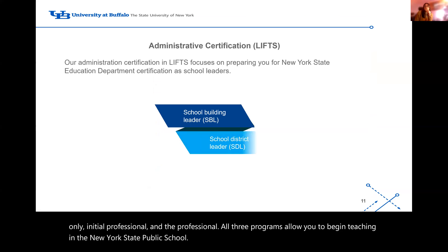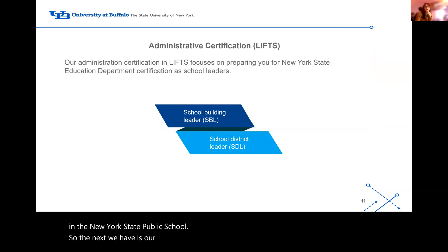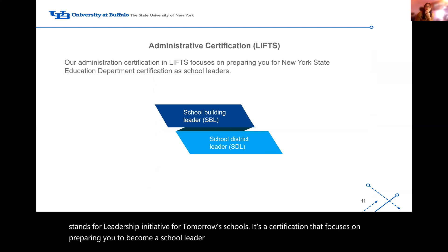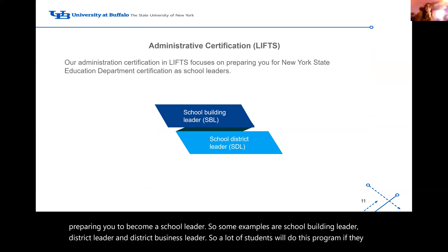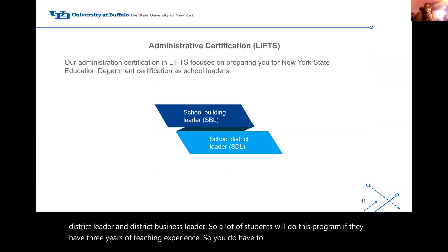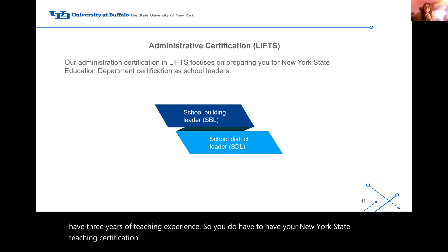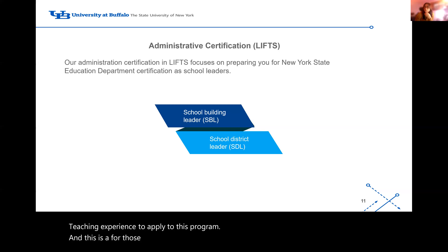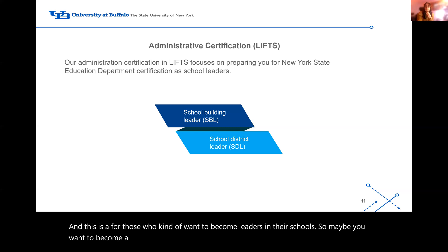Next we have our administrative certification program called LIFTS — Leadership Initiative for Tomorrow's Schools. It focuses on preparing you to become a school leader, with examples including school building leader, district leader, and district business leader. To apply, you must have your New York State teaching certification and at least three years of teaching experience. This is for those who want to become leaders in their schools — for example, if you want to become a principal, this would be the program for you.